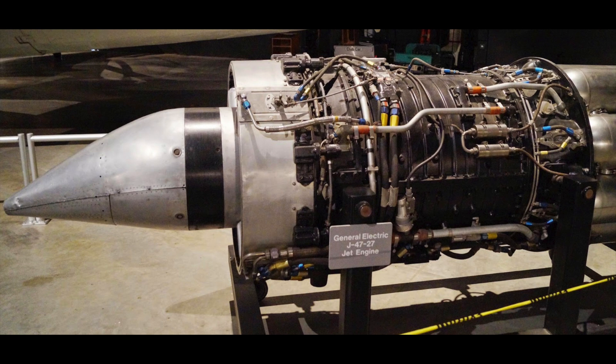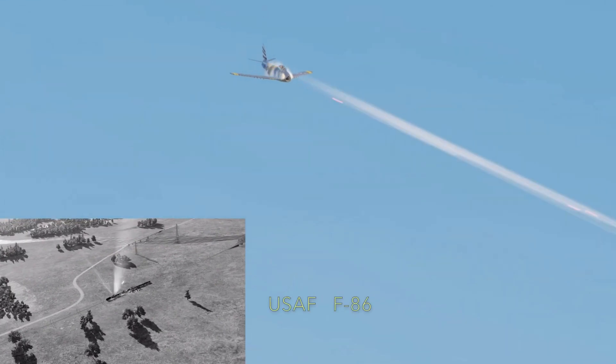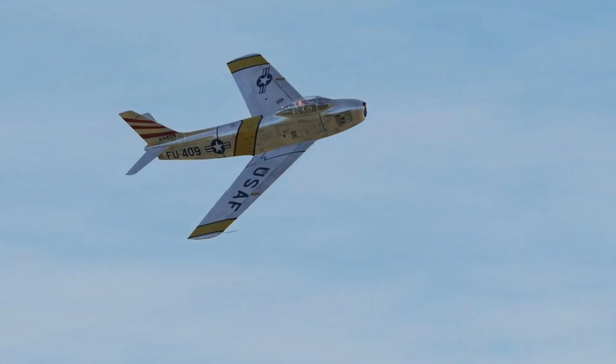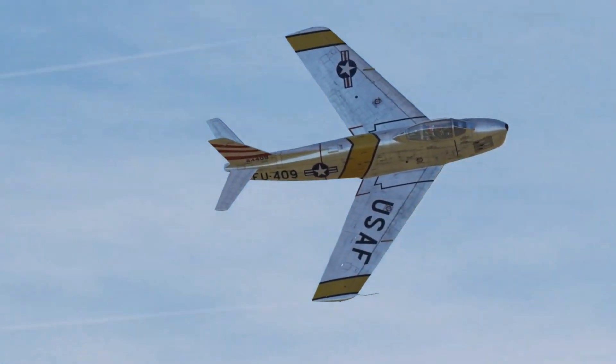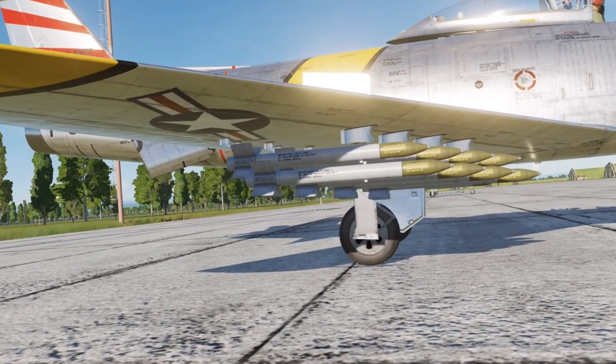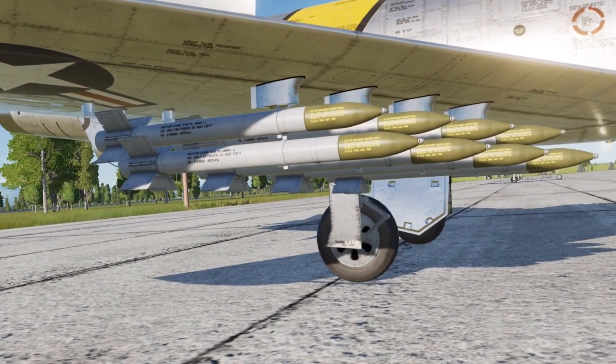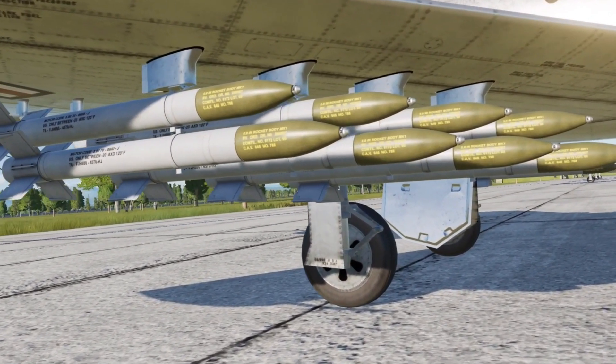Another significant change was to the armament. While the original F-86 carried six .5 inch machine guns, experience in Korea proved this was inadequate. The CAC Sabre boasted newly developed Aden 30mm cannon, though these caused engine flame-outs when first tested. Tests were carried out comparing the US-made Sidewinder missile against the UK's Firestreak missile in 1956 and 1957, and the Sidewinder was selected.